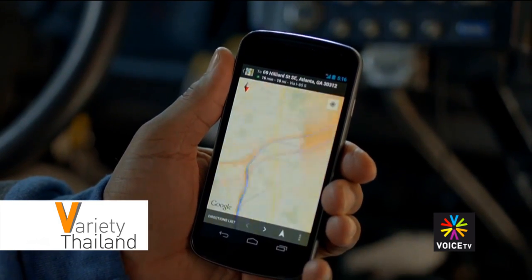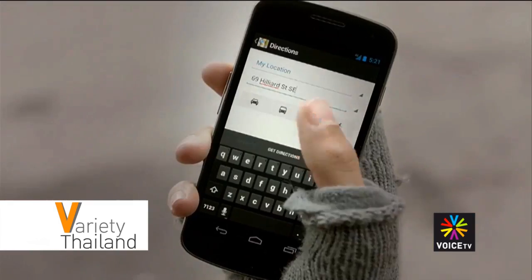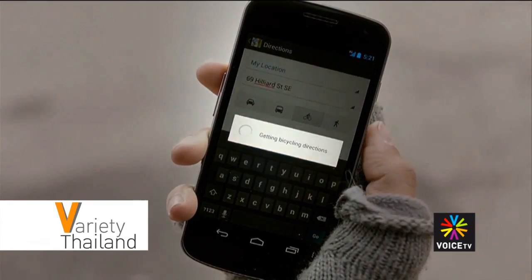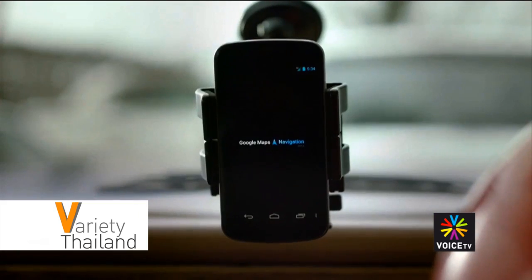Google Maps is an application popular all over the world with smartphone and tablet users. Apart from just being able to use it to find the address of buildings and roads accurately,